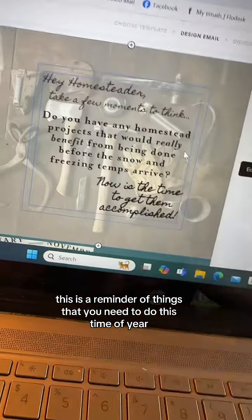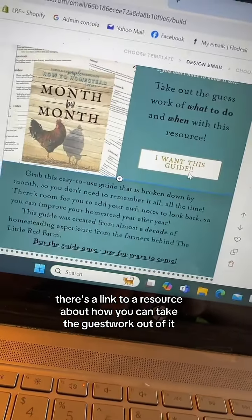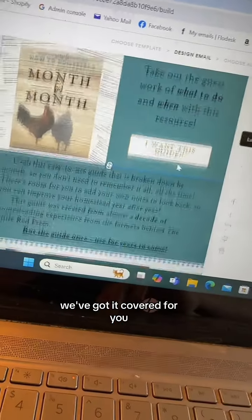This is a reminder of things that you need to do this time of year. There's a link to a resource about how you can take the guesswork out of it. We've got it covered for you.